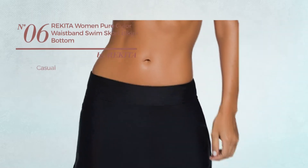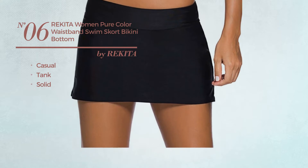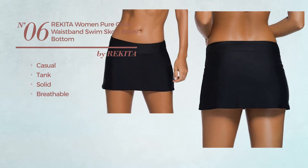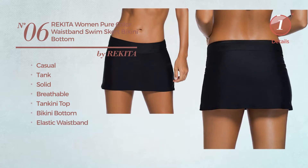Number 6. A Casual Tank Bikini. Featuring a solid design, crafted from breathable material, this bikini includes tankini top, bikini bottom and elastic waistband. Available in 6 colors.